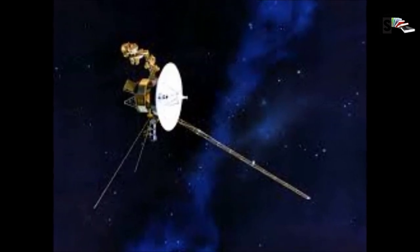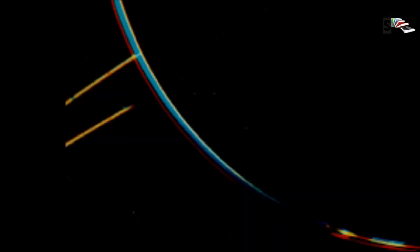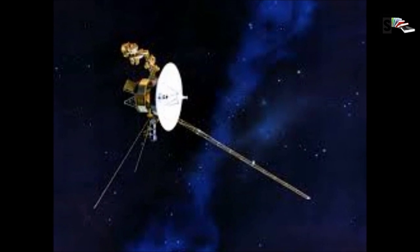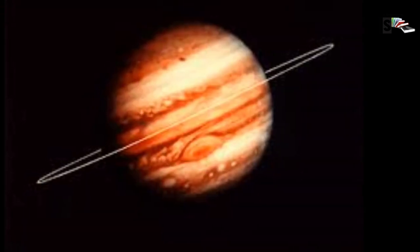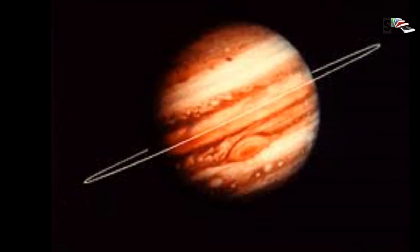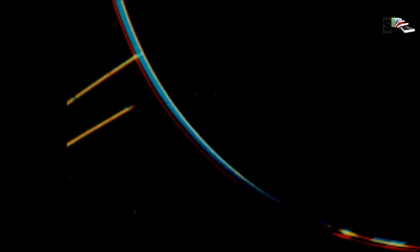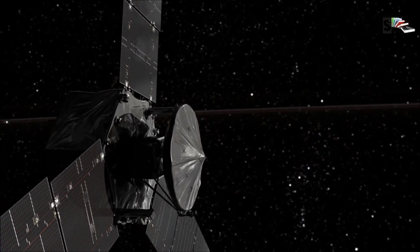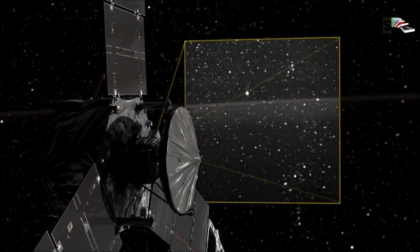NASA's Voyager 1 spacecraft discovered Jupiter's ring system in 1979. The ring system is composed of small, dark particles that are difficult to see except when backlit by the sun. Data from the Galileo spacecraft indicate that Jupiter's ring system may be formed by dust kicked up as interplanetary meteoroids smash into the giant planet's small innermost moons.